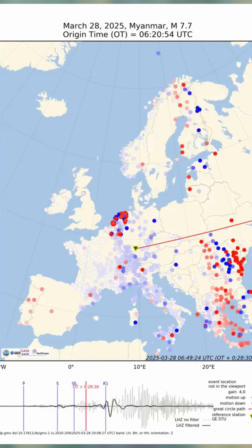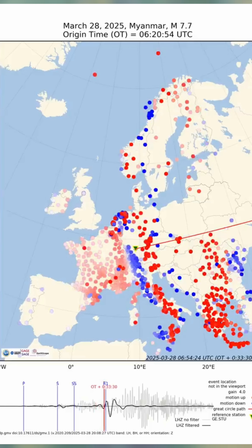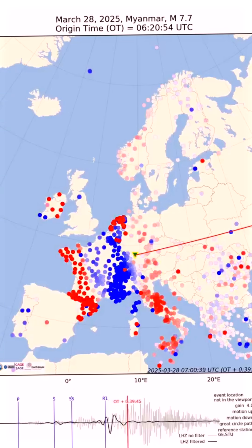There was a magnitude 7.7 earthquake in late March of 2025, causing waves that could be detected around the globe, including in Europe. The big difference is that these waves did not run along the surface, but through the Earth. Surface waves lose their energy more quickly and are usually not detectable one continent away.